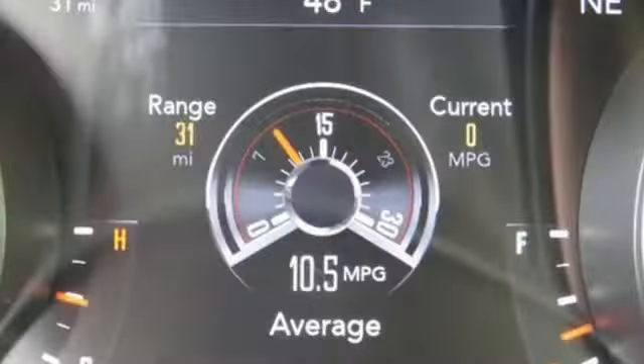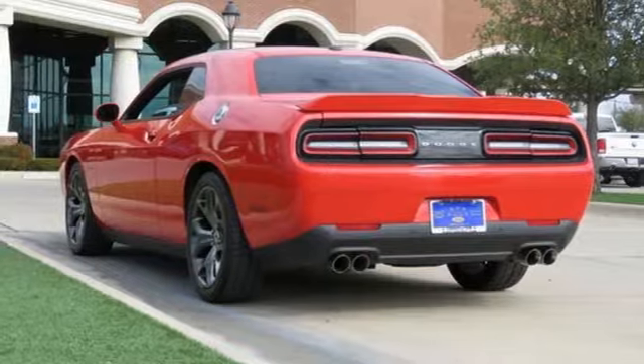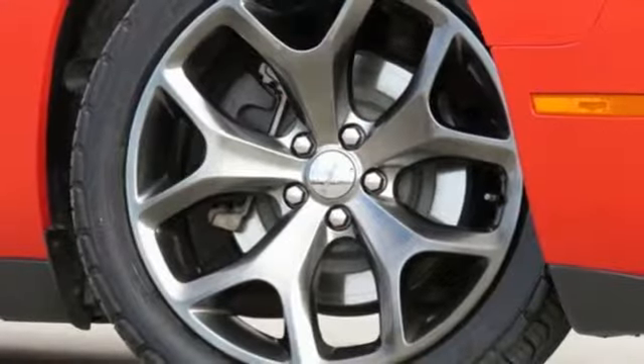Voice activation, leather steering wheel, wireless phone connectivity, and automatic transmission. Can a vehicle be daring yet sensible? Yes. It's a Dodge.